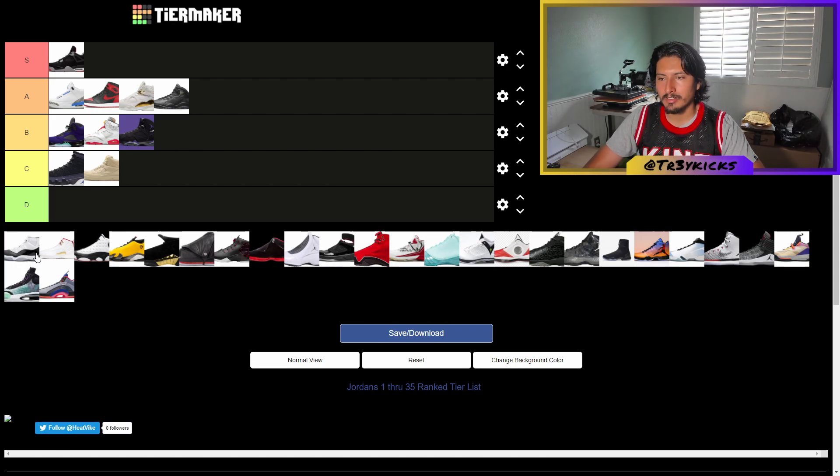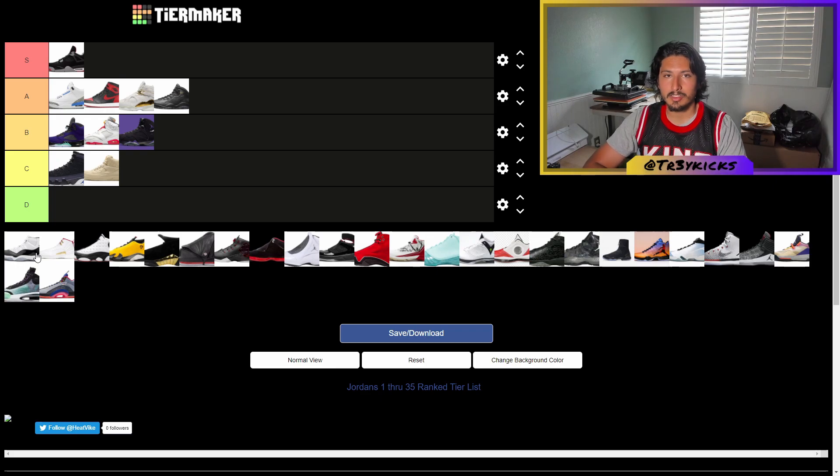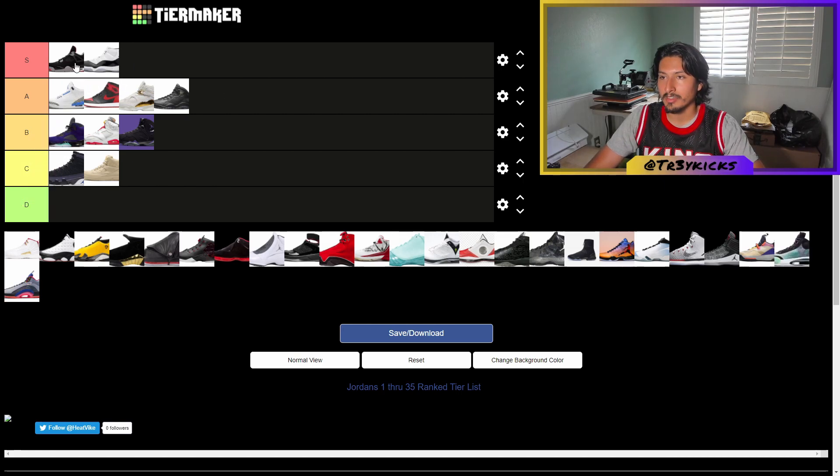The Jordan 11 — I personally have a lot of history with this shoe. My first pair was the Legend Blue 11s and I pulled off the meanest fit in high school. My friends were hyping me up, I felt like the man walking through the hallways. So the 11s are superior — they're going up in the S tier, in front of the fours.